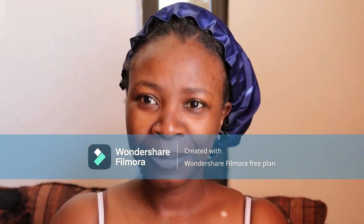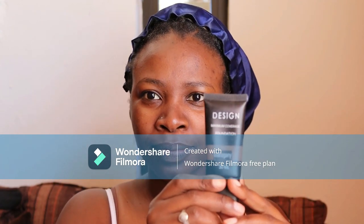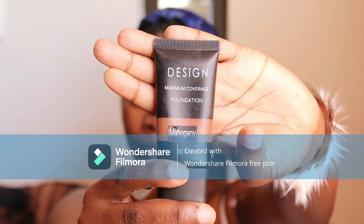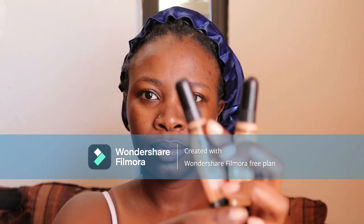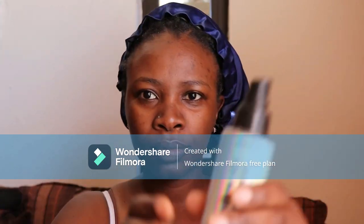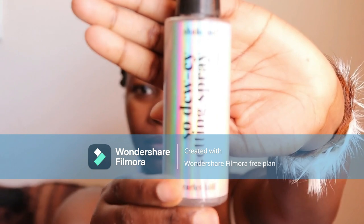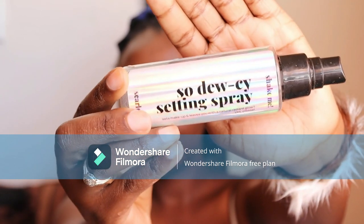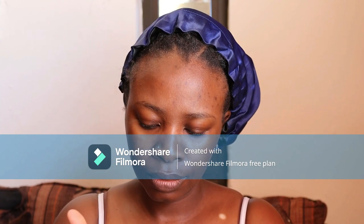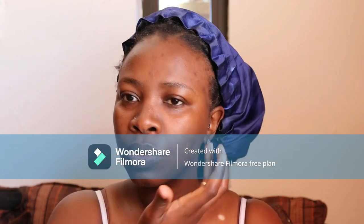Hi guys, welcome to my channel. I will be doing a makeup tutorial today. I'm going to show you the designer foundation which you can get at Woolworths, the pro concealers, and the setting spray which is from Mr Price.